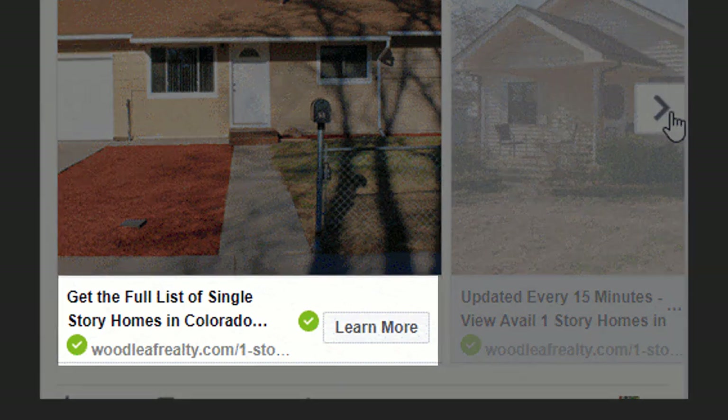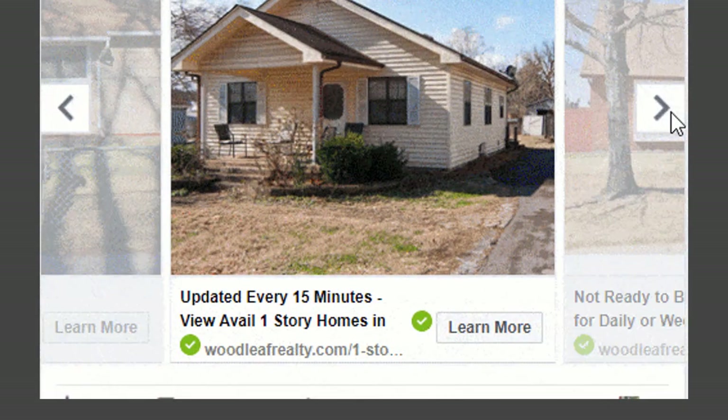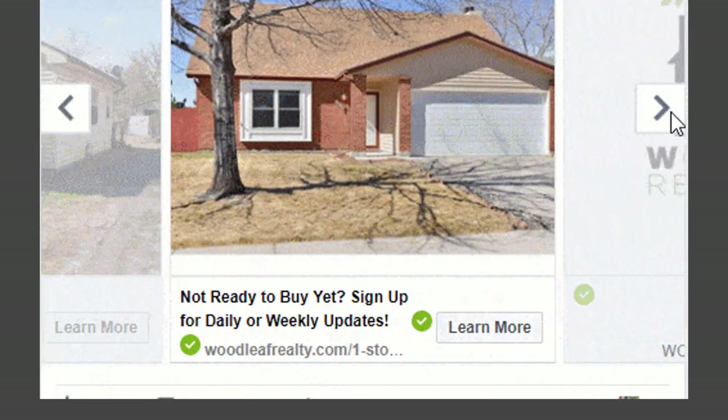Some of those value points were: our list of single-story homes — the main offer for our target market; 'Updated every 15 minutes' — Janie's IDX updates results every 15 minutes, which is a huge advantage over other MLS sites and portals like Zillow, and consumers always want the most up-to-date information; and 'Sign up for updates,' since many people seeing the ads aren't quite ready to pull the trigger.